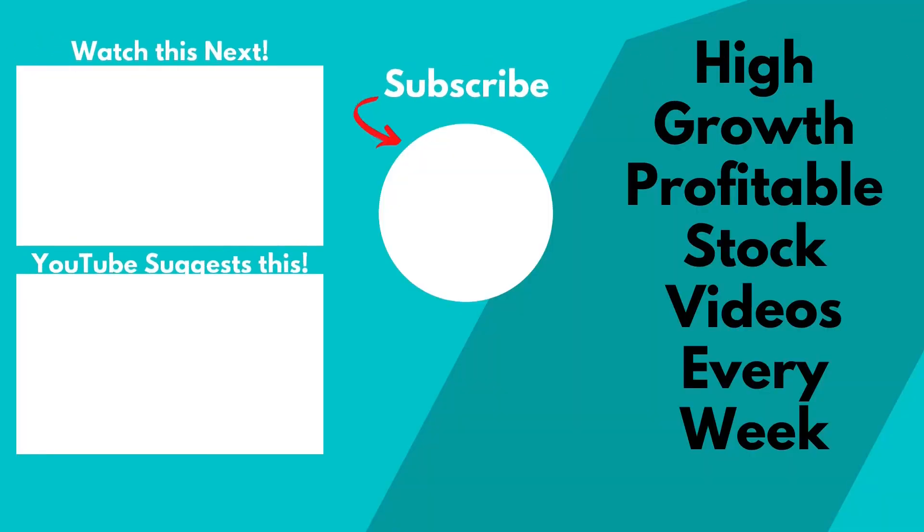It might be a good time to lock in the profits. Thanks for watching — I hope this sharing has been useful. Do subscribe and hit the notification bell so that you don't miss out on my future videos.